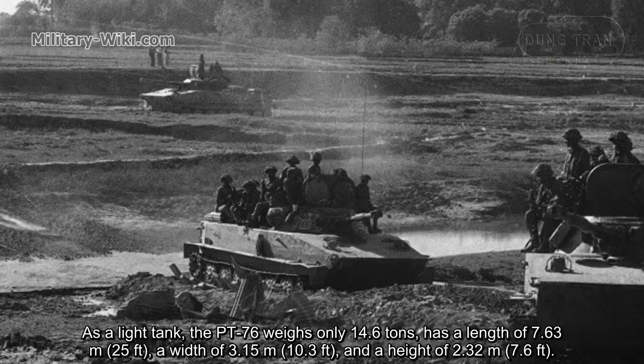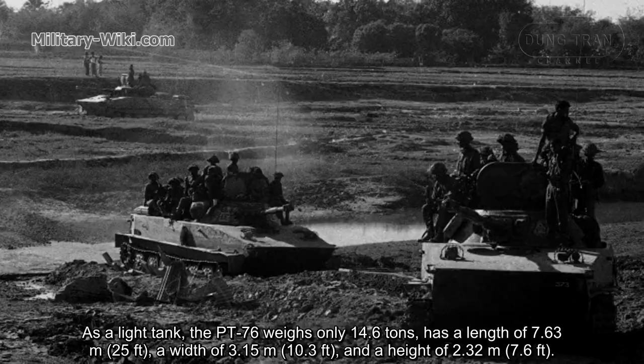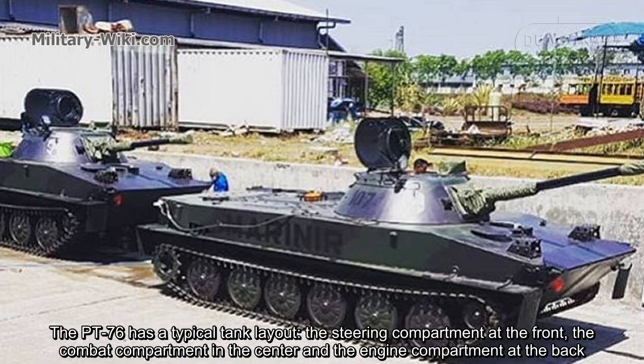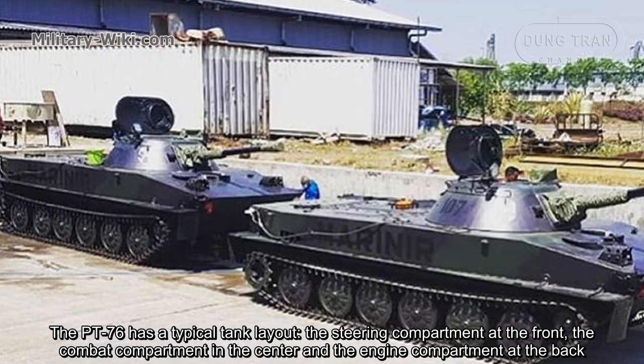As a light tank, the PT-76 weighs only 14.6 tons, has a length of 7.63 meters, a width of 3.15 meters, and a height of 2.32 meters. The PT-76 has a typical tank layout: the steering compartment at the front, the combat compartment in the center, and the engine compartment at the back.